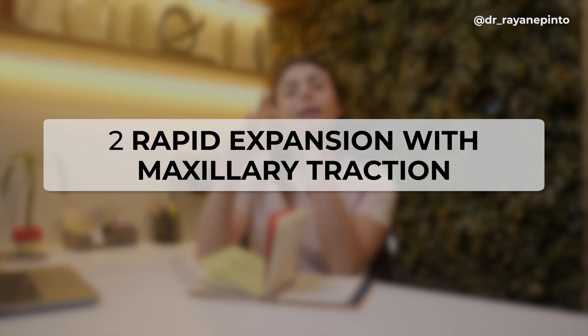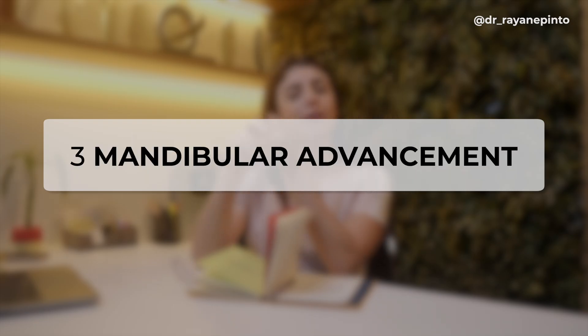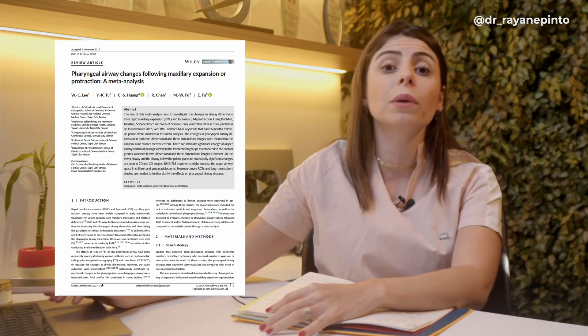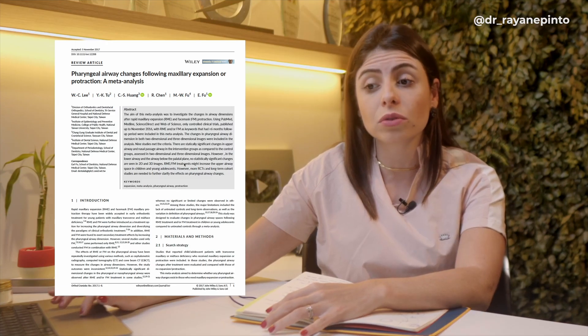It is indeed true. Many people talk about this but don't know whether there's scientific evidence — and there is a lot of it. There are three treatment protocols for breathing: the first is rapid maxillary expansion, the second is rapid expansion with maxillary traction, and the third is mandibular advancement. Here is a meta-analysis article published in 2017 — meta-analysis being the most relevant type of scientific literature. It shows a significant difference in the nasal pharyngeal area with rapid expansion and rapid expansion associated with maxillary traction.